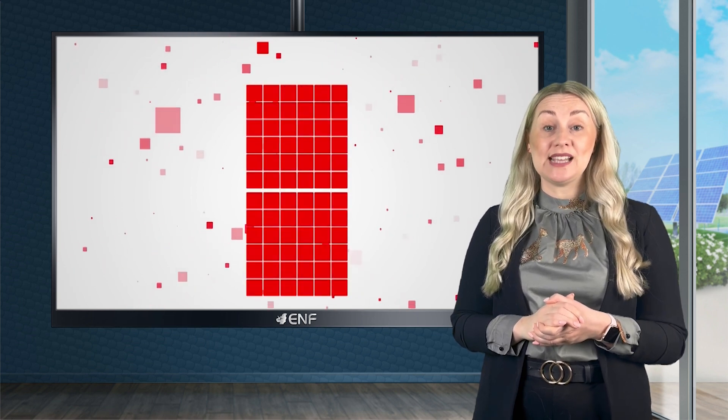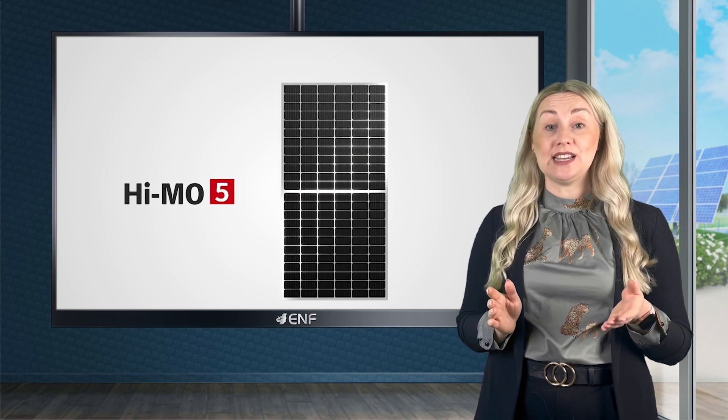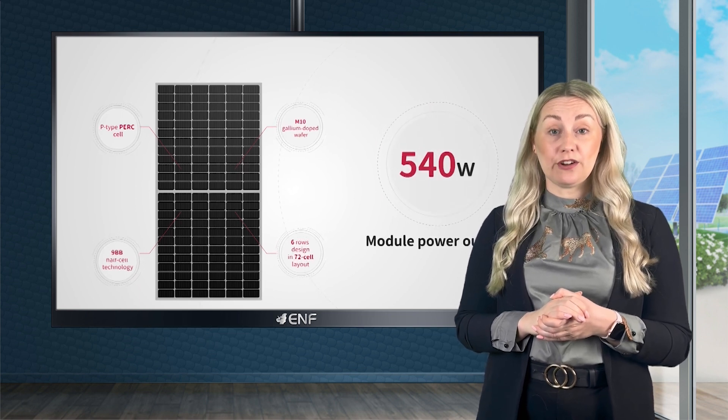Half-cut cell architecture reduces internal power losses and provides better shade tolerance and improved resistance to micro-cracks and hot spots. Nine bus bars increase efficiency by shortening the current path.